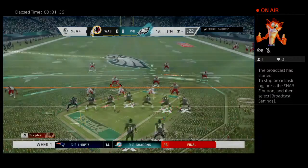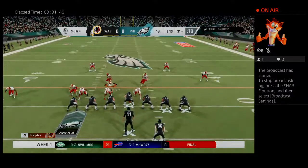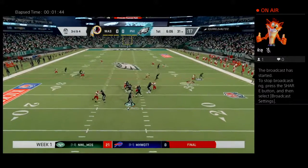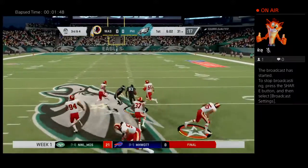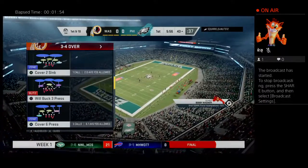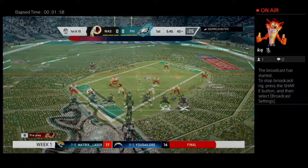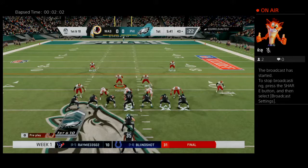They'll look to avoid an early three and out here on third and four. From the gun it's Wentz and he's able to hook up with Michael Gallup. They're going to have this across midfield and inside the 45, and they're going to have another first down as the tackle's made at the Redskins 43 in Washington territory. Here's first and 10 at the 43.